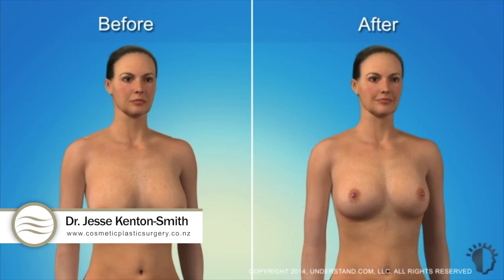A breast lift cannot stop the aging process, but it can improve the position of your breasts and create the shapelier appearance that you desire for years to come.